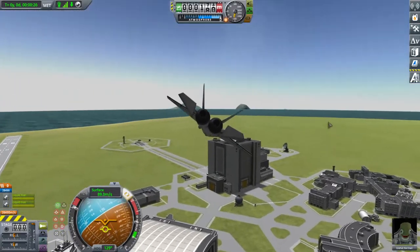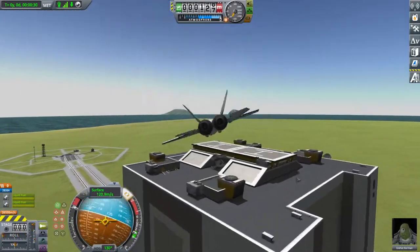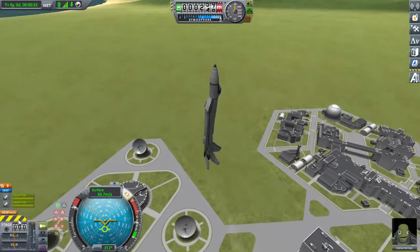They tend to share the same form factor that is a little bit inspired by an F-22, because it tends to be a rather good form factor for an aircraft, especially a fighter jet.